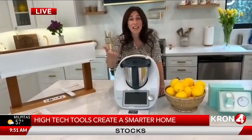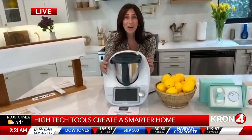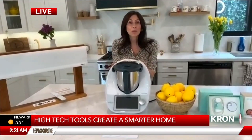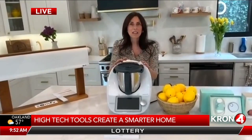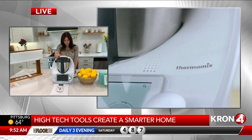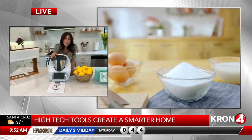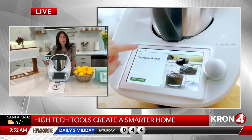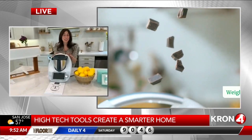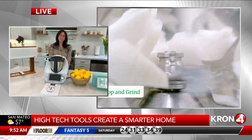The Thermomix TM6 uses Wi-Fi and has a Cookidoo section with over 60,000 recipes. It's got a really large community, which is really cool — anything that makes cooking life so much easier. It makes smoothies, bread, soups, pizzas, and more. If you go to their website, you can do a free demo and a free tour to learn all about it. They actually have neighborhood groups who learn how to cook on this together. It's a fabulous product.